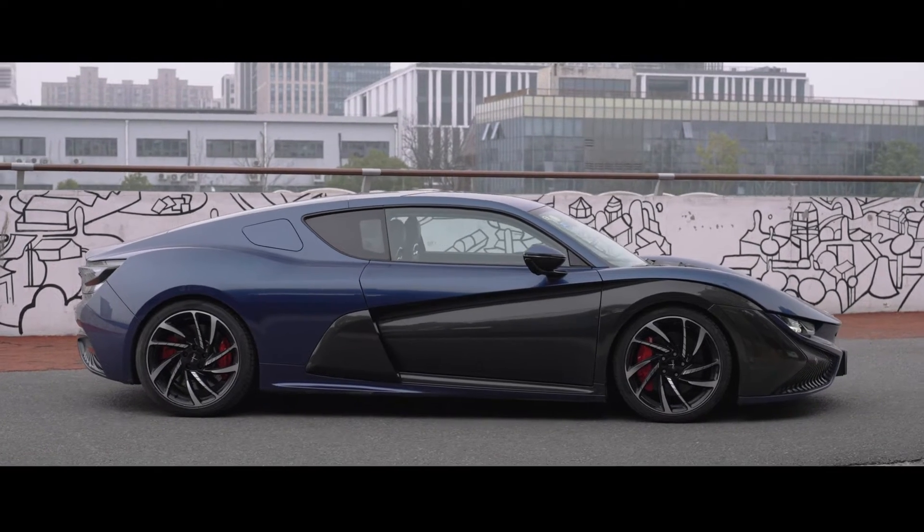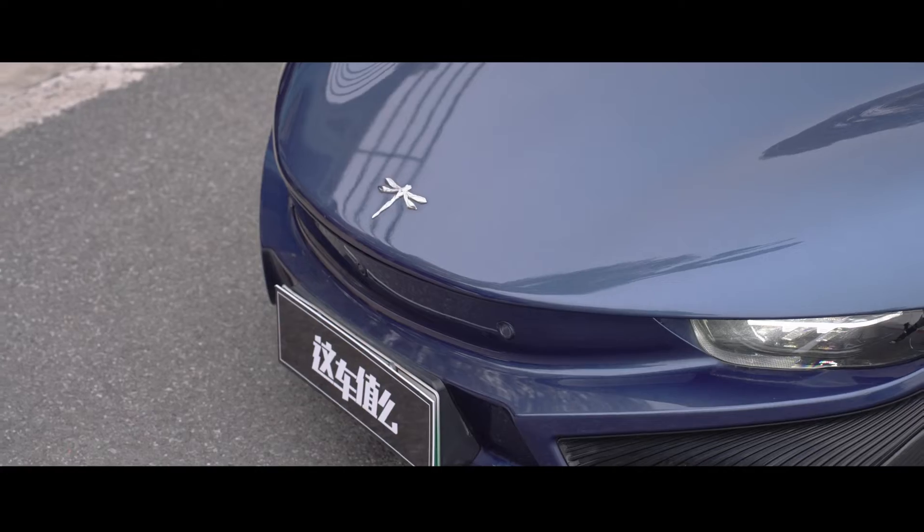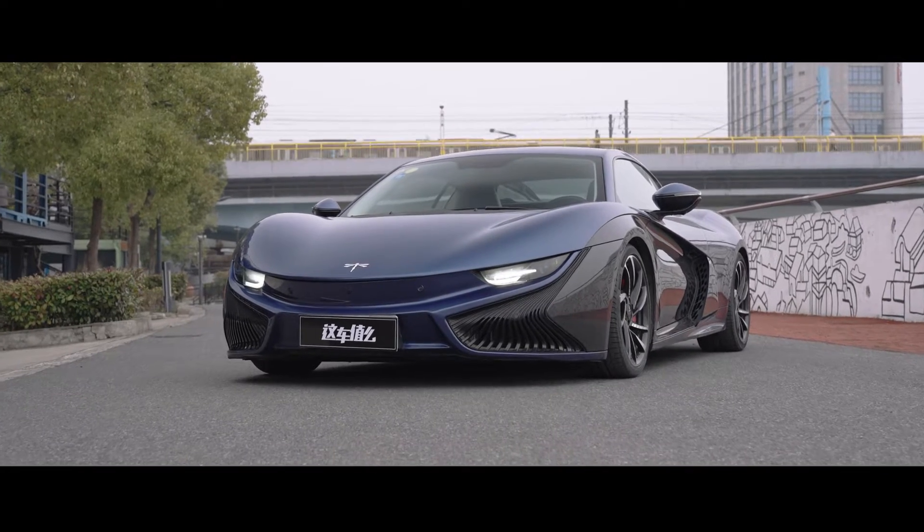With a shape similar to the BMW i8, lots of carbon fiber panels, and many snazzy original designs, it certainly looks like a proper supercar. And it's not all show and no go. Being a sub-brand of CH Auto, an automotive design and engineering company in China, the engineers of Chiantu clearly knew what they were doing.